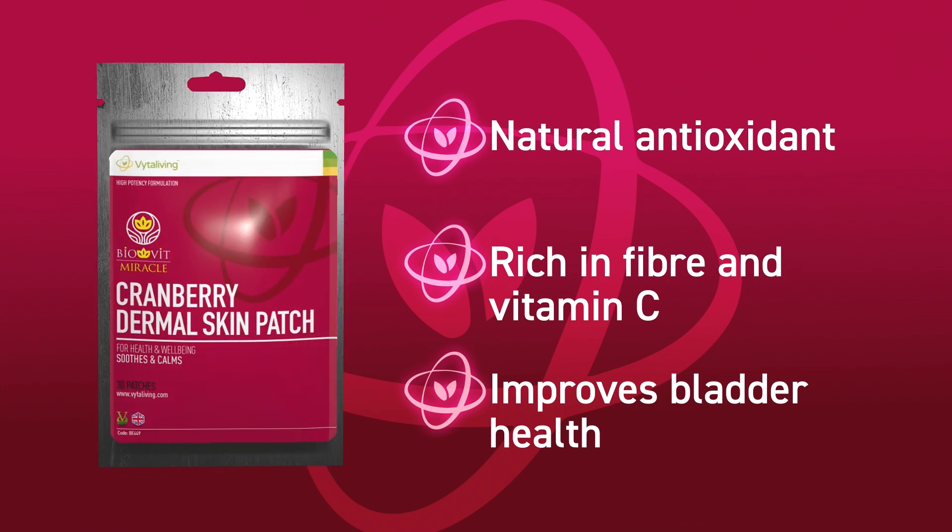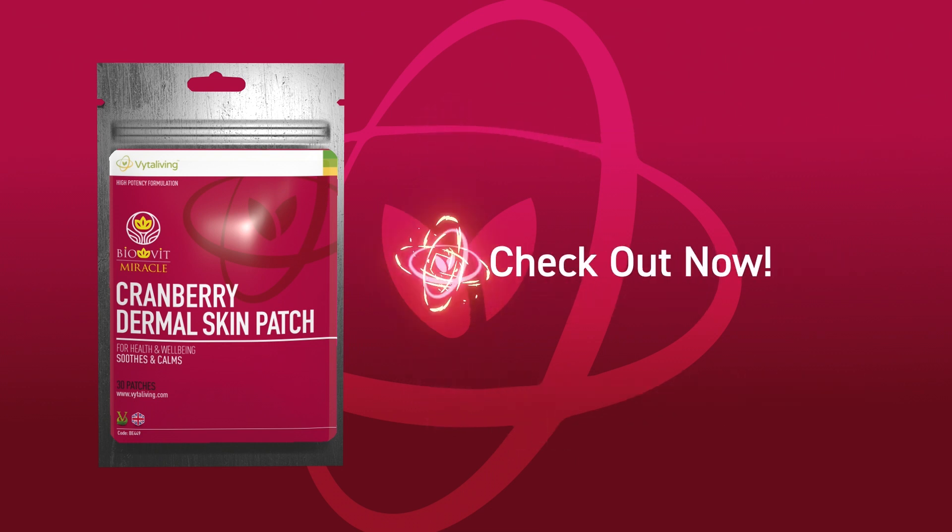We're sure that you'll feel great and enjoy all the benefits of cranberries and other natural wonders in this convenient patch formulated with your health in mind. Make sure you order yours right now.